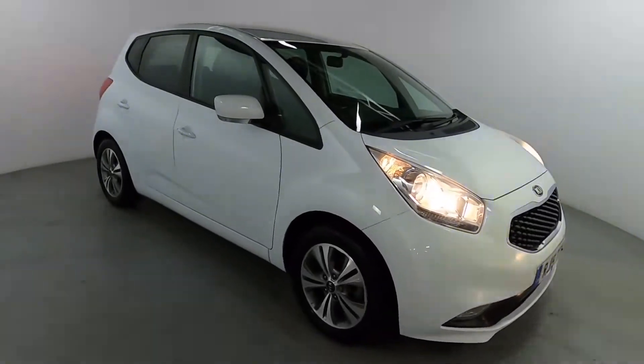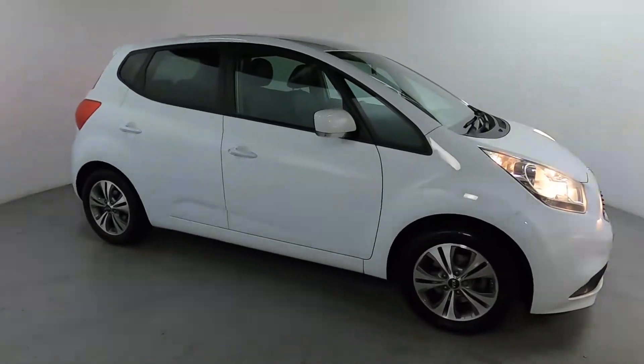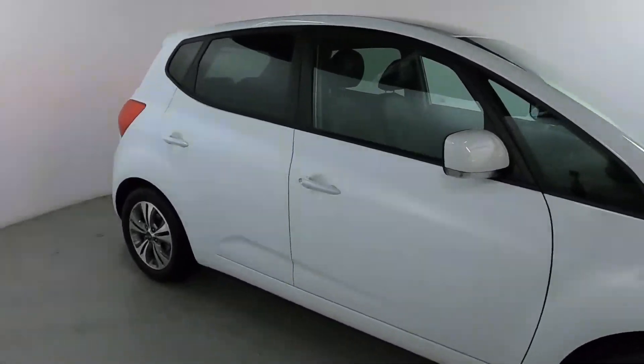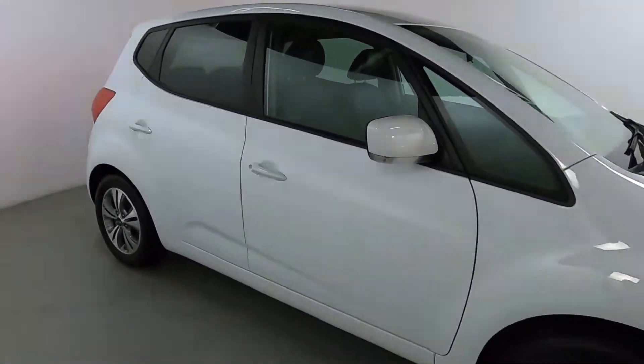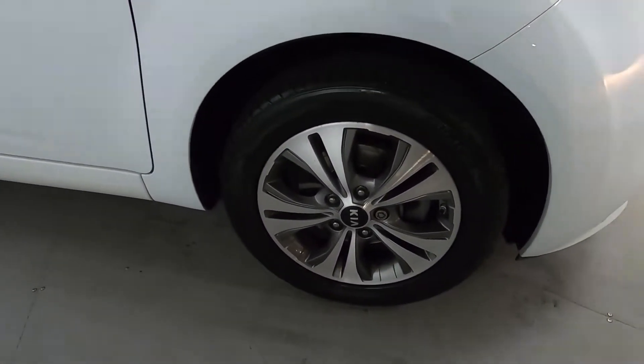It's a lovely little five-door hatch, perfect for any new drivers or if you're doing city driving — it's nice and compact and easy to park and manoeuvre. Finished off in this nice ice white colour with gunmetal and polished alloy wheels.